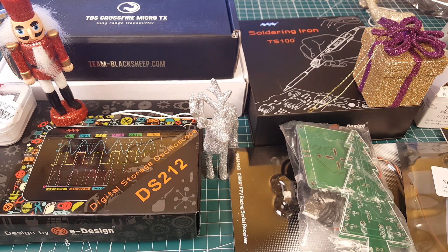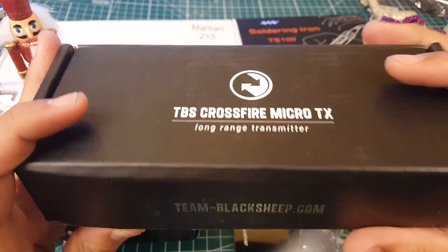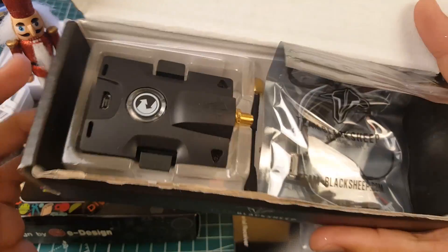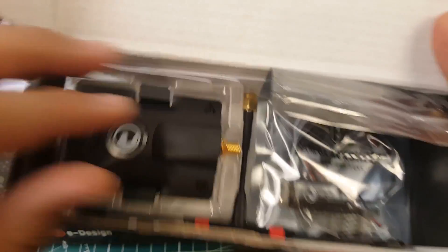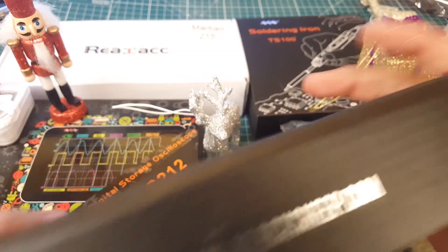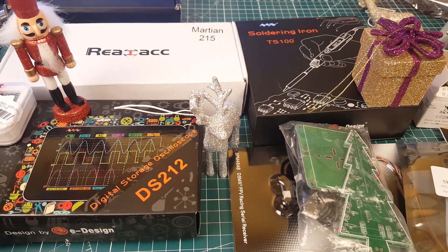Let's start off with the latency, because that's what most people are probably waiting for. I did get the TBS Crossfire from GetFPV — it came pretty quick, but the shipping was almost as expensive as the unit itself. Luckily Patreon covered it. I'll be latency testing this very soon, sticking it on a QX7 and a Horus X10.